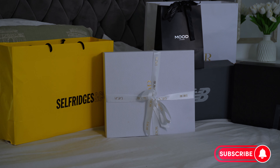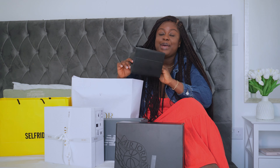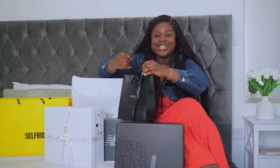So guys, where should we start? Should we start with the perfume or go to the shoes? I'm actually so eager for you to see this Air Jordan, so I think I'm going to do it last. Let's start with this — Mood London. I actually smelled it on a friend and I was like, 'God, what's that?' I knew I needed to buy it. The smell is so, so nice.